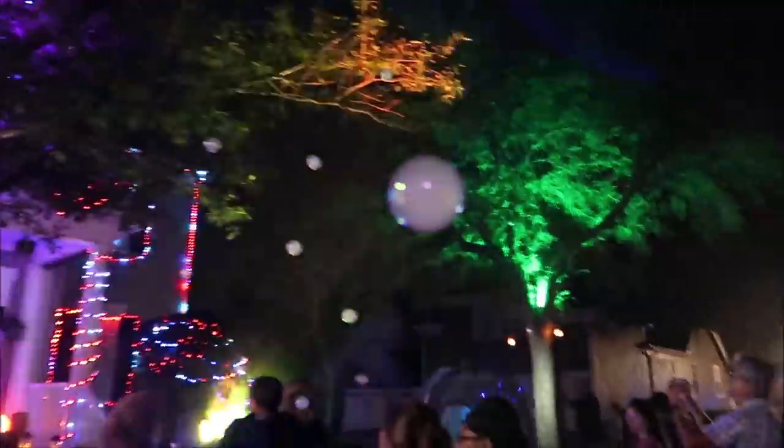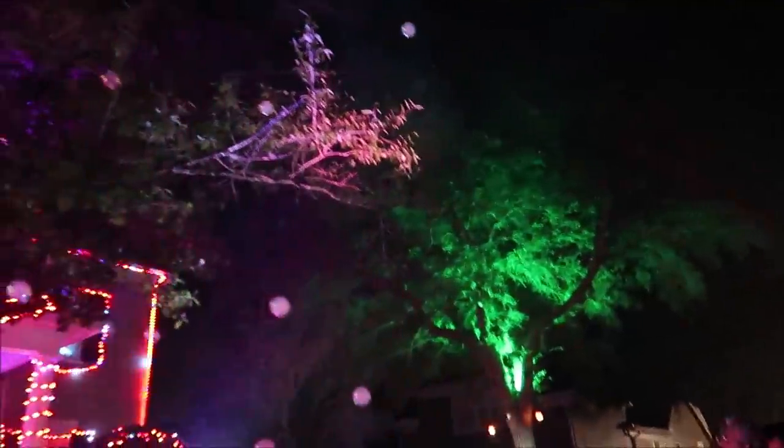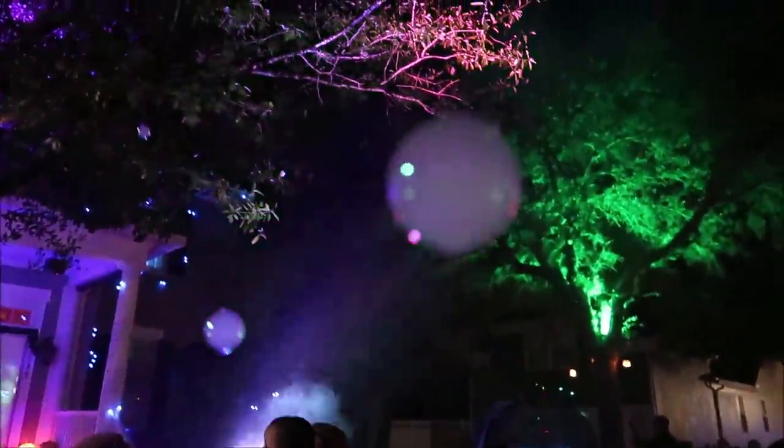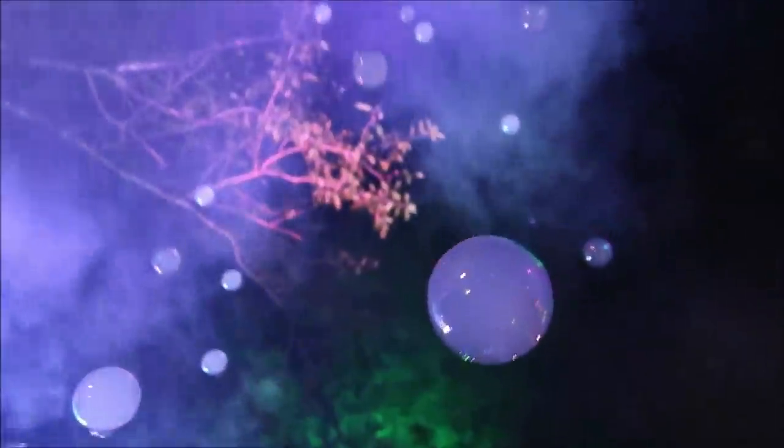My goal is to pop one of these smoke bubbles with the lens. Didn't do it there, but maybe here. Oh, I got it! We're going to try another one — we want a big one. There's a nice big one right there. Oh!